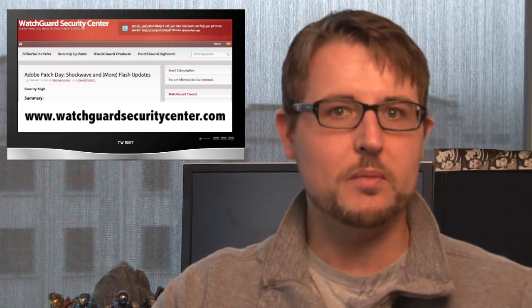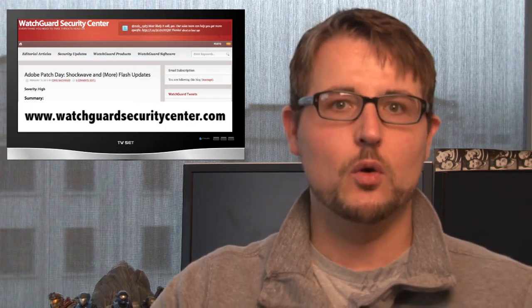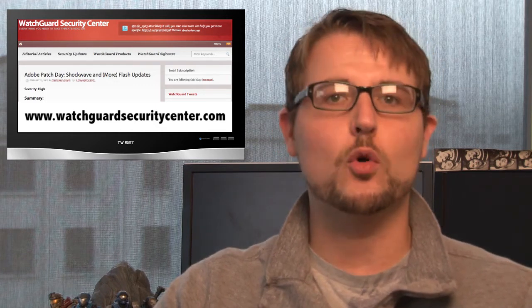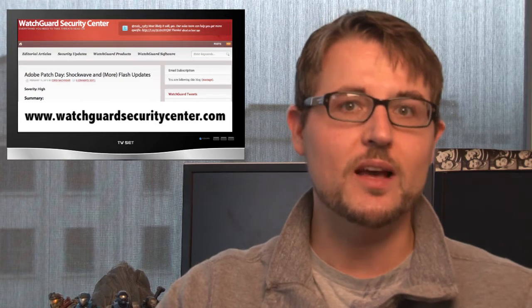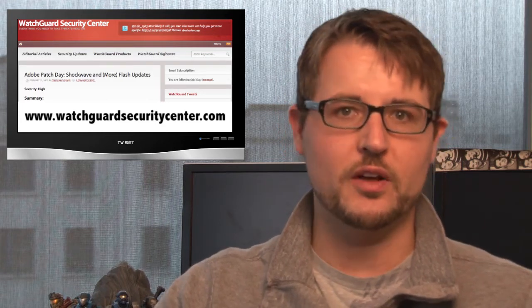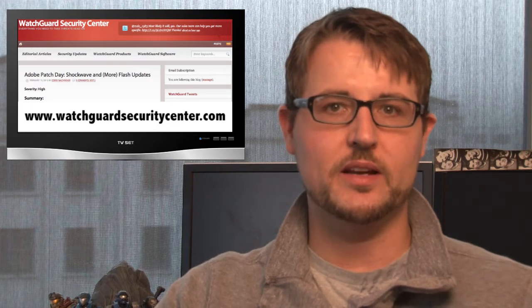On top of that, you've all probably heard of Obama's State of the Union address, where he talked about a cybersecurity executive order, which he signed. Essentially, this order allows the government to share intelligence information with certain private organizations, and vice versa. So obviously, our government is thinking about cybersecurity.